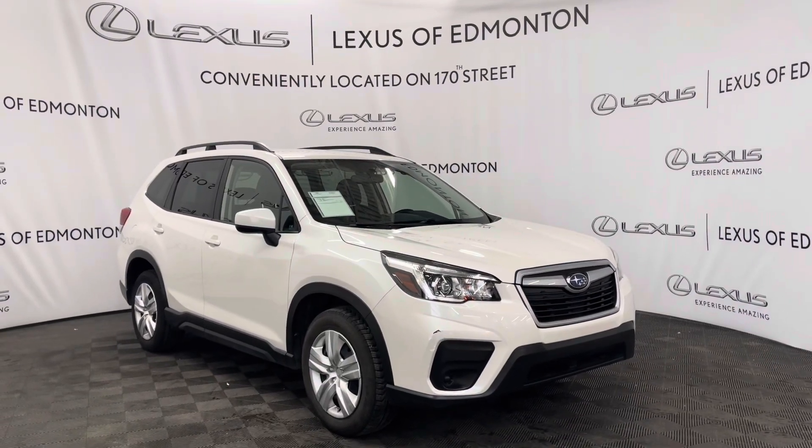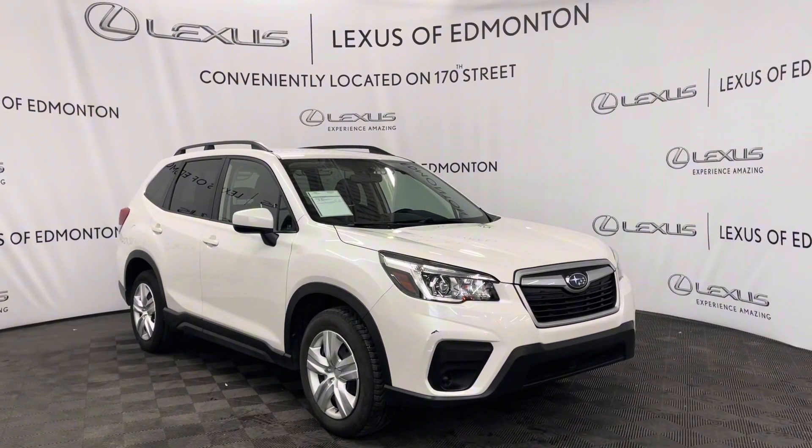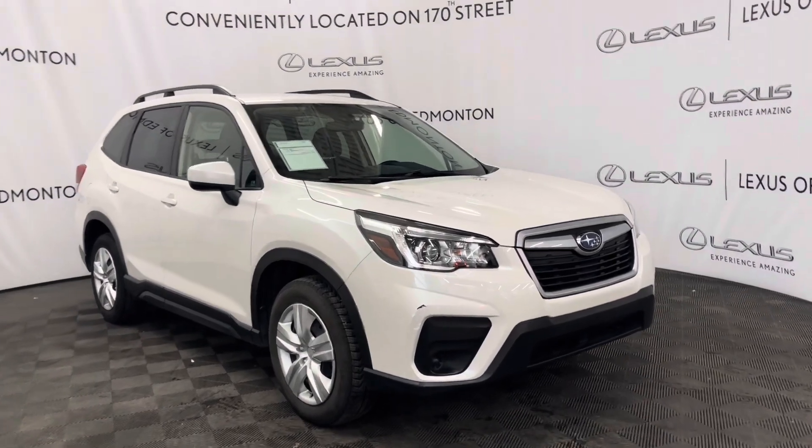Hello everyone, welcome to Lexus of Edmonton located off 178th Street. Today I have a 2019 Subaru Forester in crystal white pearl.